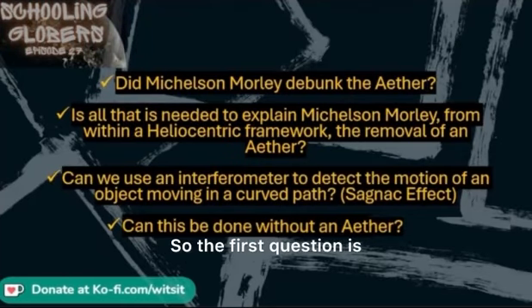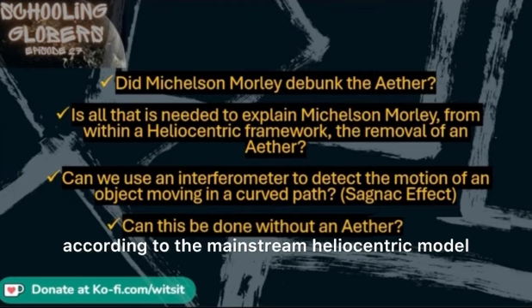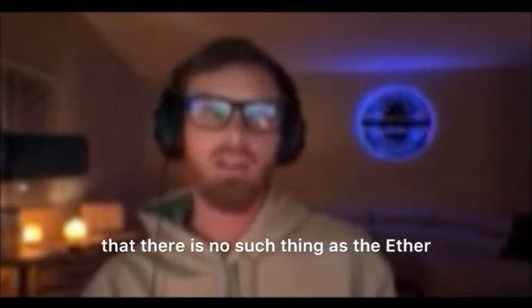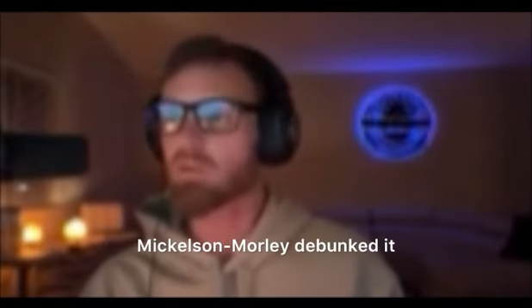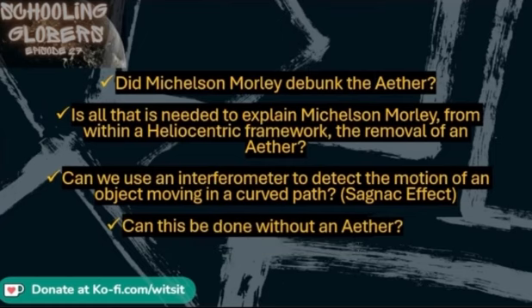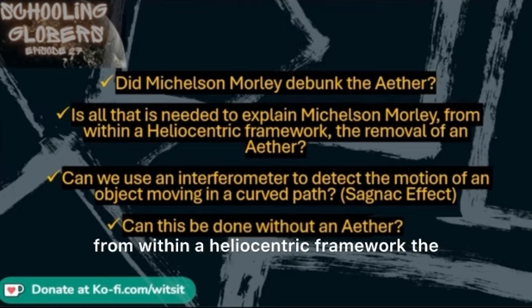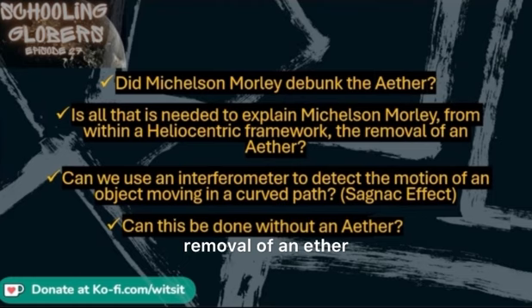The first question is: according to the mainstream heliocentric model, did Michelson-Morley debunk the ether? Yes, of course it did. We already know that there is no such thing as the ether — Michelson-Morley debunked it. The next question is: is all that is needed to explain Michelson-Morley from within a heliocentric framework the removal of an ether? Yeah, all it proved was that our only option was that there is no ether.